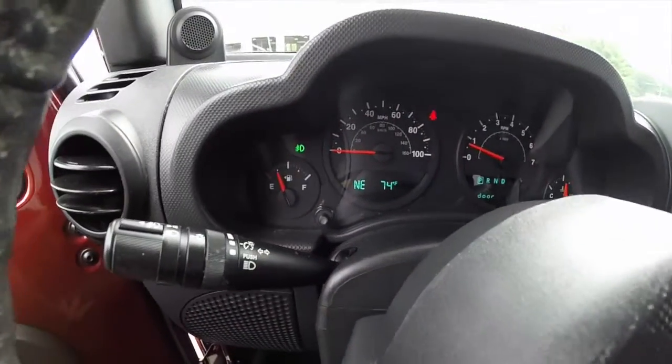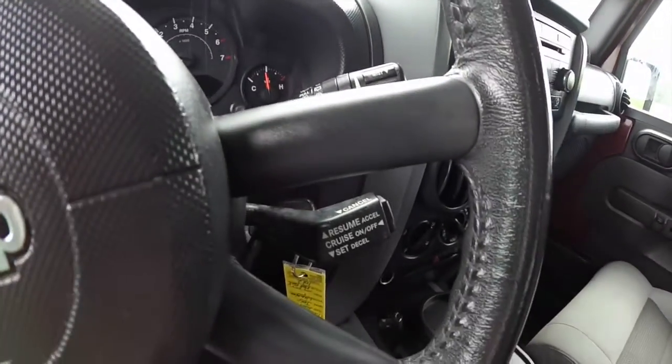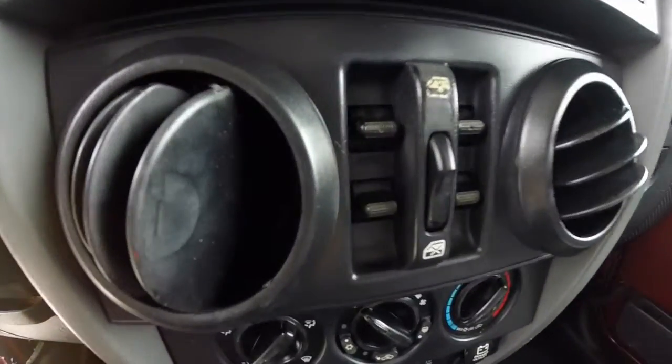This vehicle does have the trip computer and the outside temperature display, cruise control, a leather-wrapped steering wheel, and an AM/FM single disc CD player. The power window switches are also located on the dash.